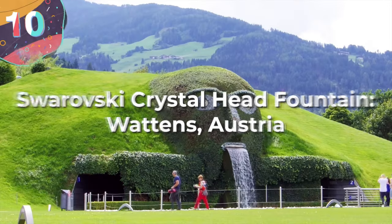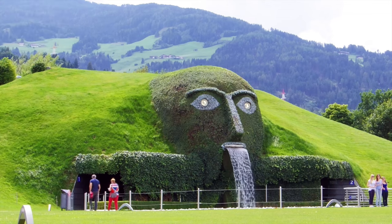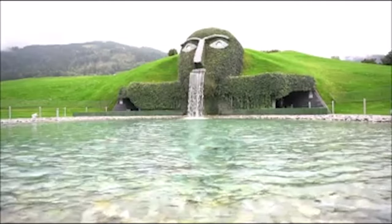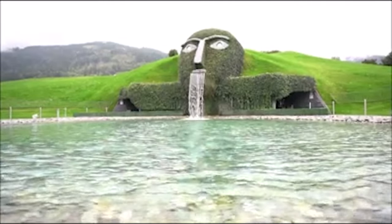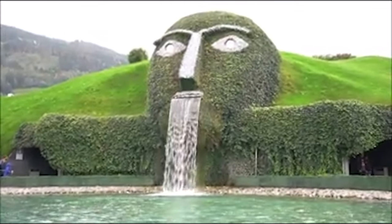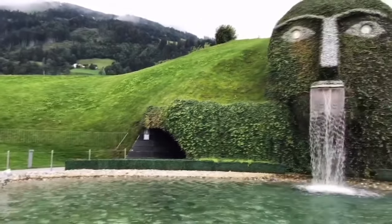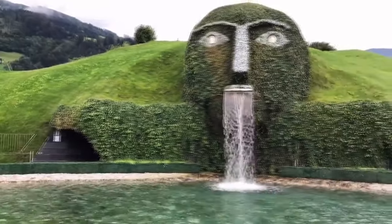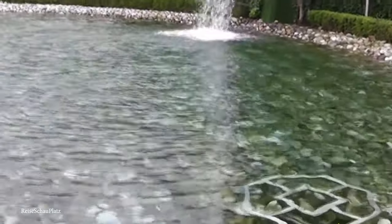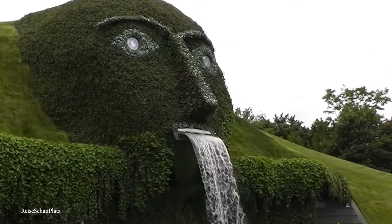Number 10. Swarovski Crystal Head Fountain, Austria. If you like your fountains with a side serving of sparkle, then look no further. The Swarovski Crystal Head Fountain is truly one-of-a-kind on the bling front. Located in Wattens, Austria, it's a crystalline masterpiece that has 45 feet of blinktastic brilliance. This fountain is the brainchild of none other than the crystal connoisseurs themselves, Swarovski — determined to build a fountain that had the same shimmer and shine as the crystals they're so famous for. They enlisted the help of artist André Heller, as well as landscape architect Peter Oldhoff.